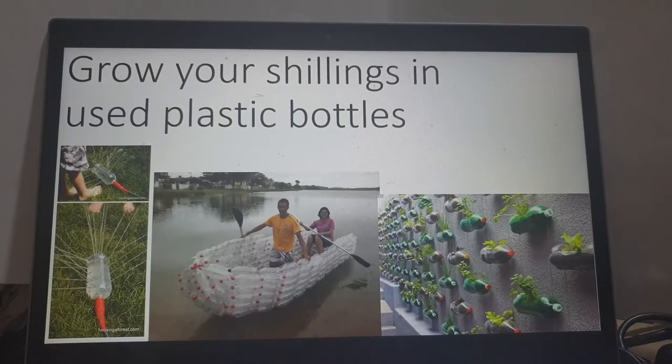Welcome to my YouTube channel. I'm your entrepreneurship tutor, Professor Henry Bwisa of Jomo Kenyatta University of Agriculture and Technology in Kenya. I now want to motivate you to grow your own shillings in those used plastic bottles of yours.